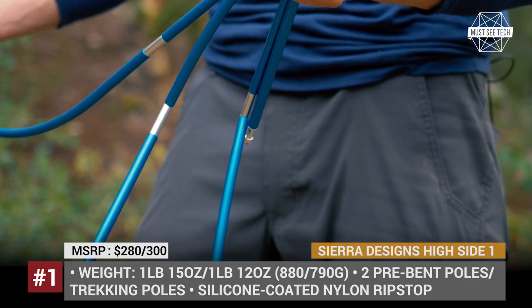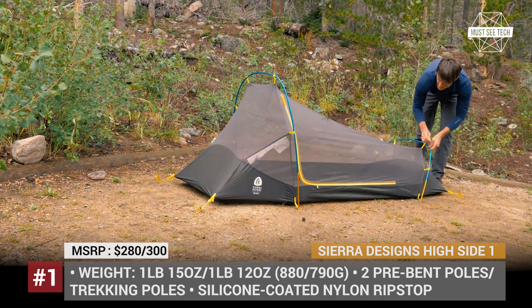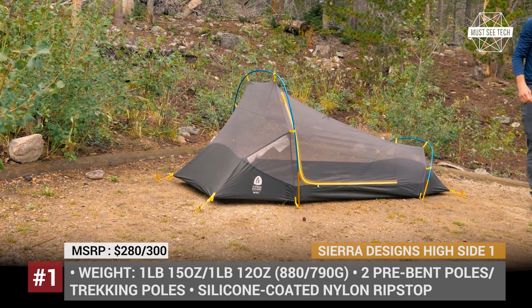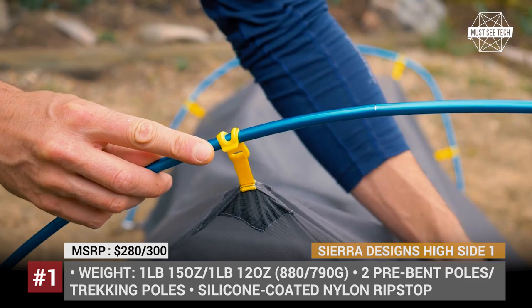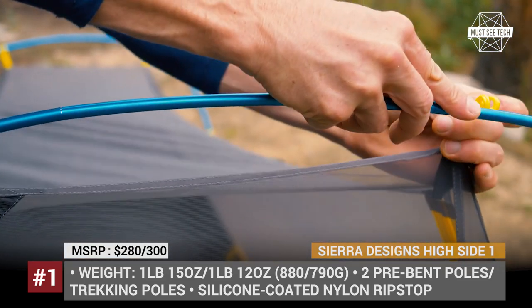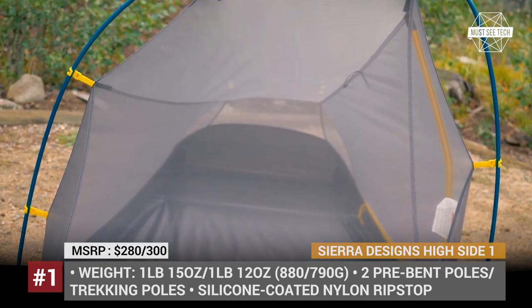Sierra Designs High Sight and High Route FL. Recognized for their small packing size and low weight, these are the only single-camper tents sold by the Colorado-based Sierra Designs. Both have a double wall construction with a bathtub floor and come featuring a vestibule area and a rainfly.